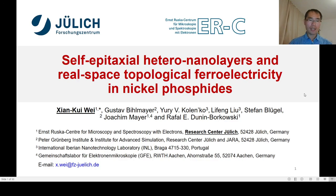Good afternoon everyone. My name is Xian Kui Wei from Research Center Yudish. Firstly, I'd like to thank the organizers for giving me this chance of sharing the results here. Today, I'm going to give a talk about self-epitaxial heterointerface layers and the real space topological ferroelectricity discovered in nickel phosphide.